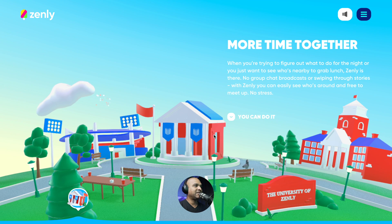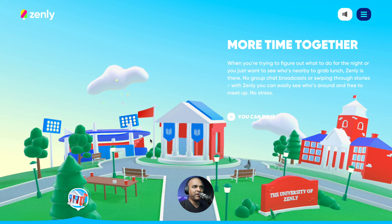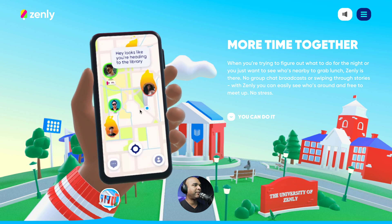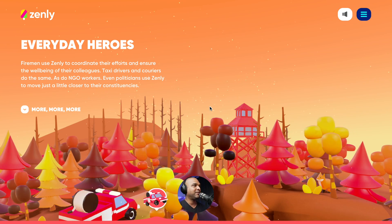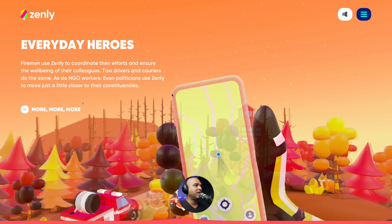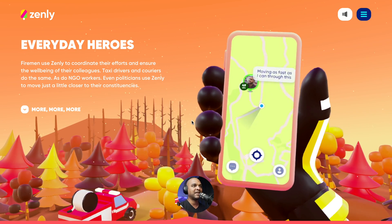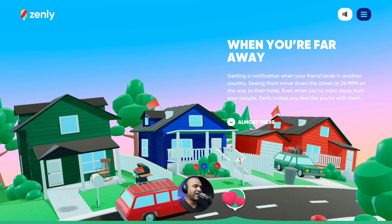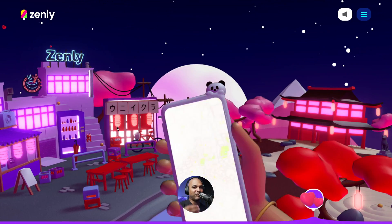Let's keep scrolling through Zenly. Another transition — 'More time together when you're trying to figure out what to do for the night or just want to see who's nearby.' It really puts you in the mood. Another scroll demo shows how the app works on your phone. Then the color scheme changes completely — 'Different Everyday Heroes' — they talk about how professionals like firemen and taxi drivers, but also NGOs, use their app. And something you may not have noticed: the hand follows the movement of the mouse — move right, it goes right; move left, it goes left.